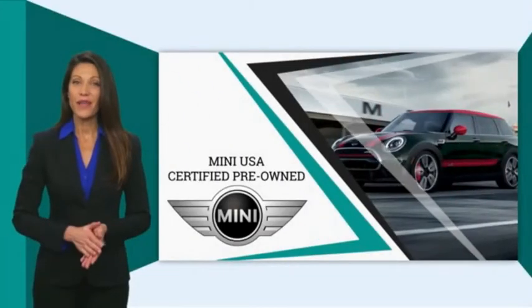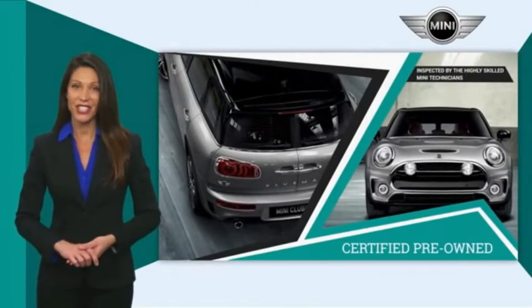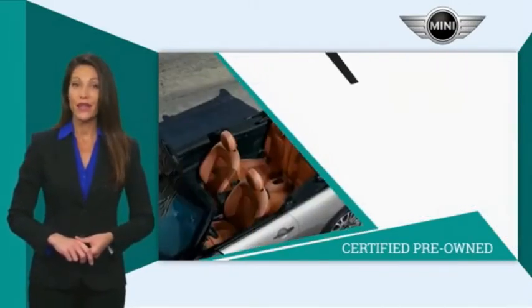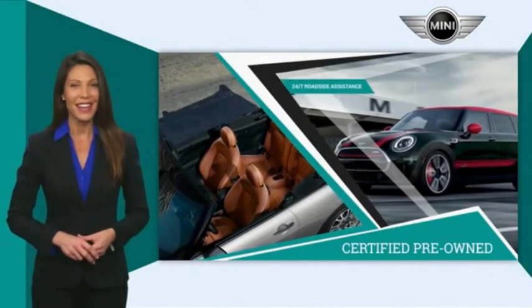Mini certified pre-owned vehicles are obsessively inspected by the highly skilled Mini technicians. Mini certifies their vehicles in one of two ways. Both include warranty and 24-7 roadside assistance,